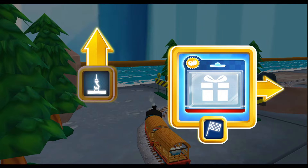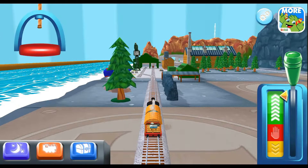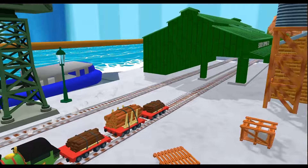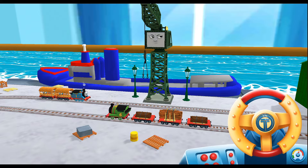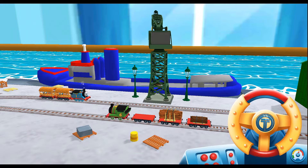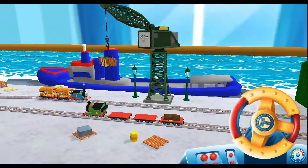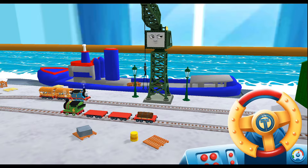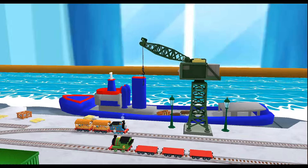Which way do you want to go? Help Cranky unload the special deliveries onto the boat. Wind the crank to lift and lower the deliveries. That's the way! Thanks for helping out!